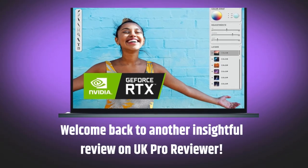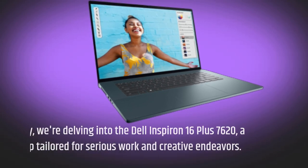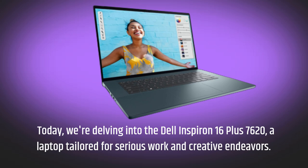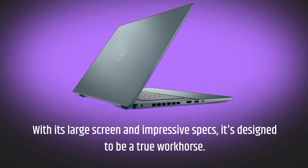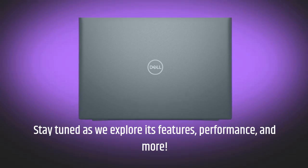Welcome back to another insightful review on UK Pro Reviewer. Today, we're delving into the Dell Inspiron 16 Plus 7620, a laptop tailored for serious work and creative endeavors. With its large screen and impressive specs, it's designed to be a true workhorse. Stay tuned as we explore its features, performance, and more.